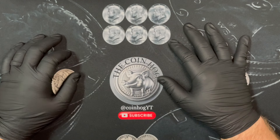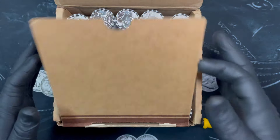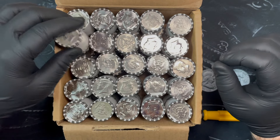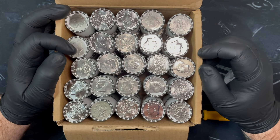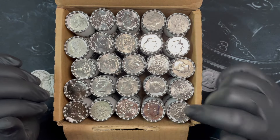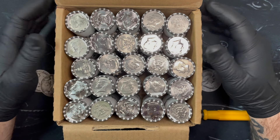First thing I'm gonna do is open up the box and take a look at the enders. Alright, definitely circulated which is good. I see a 1973, some new enders, not seeing anything jumping out at me. It's circulated and not all new - there are some 2023s here. Let's get going and I'll stop after every 10 rolls or if I find something cool.